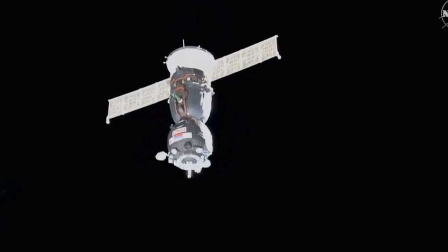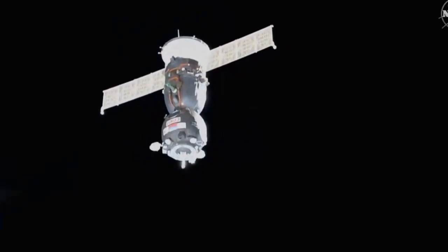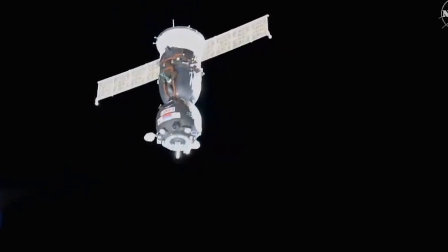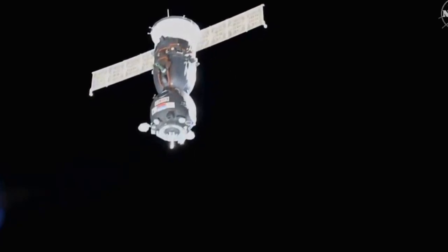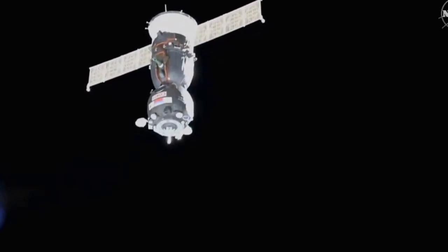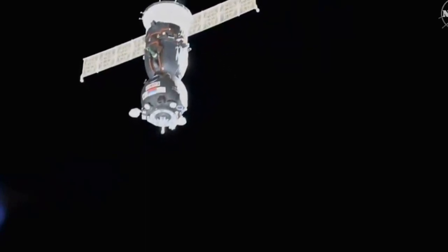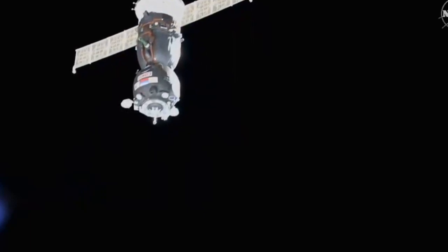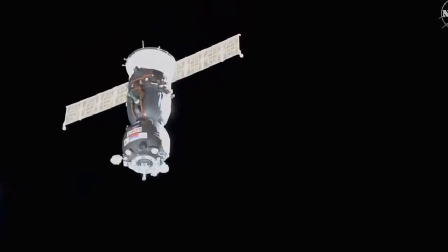Going along the longitudinal axis of the service module. Copy and we're watching. I have an excellent visual on the station. Copy, Alexander.